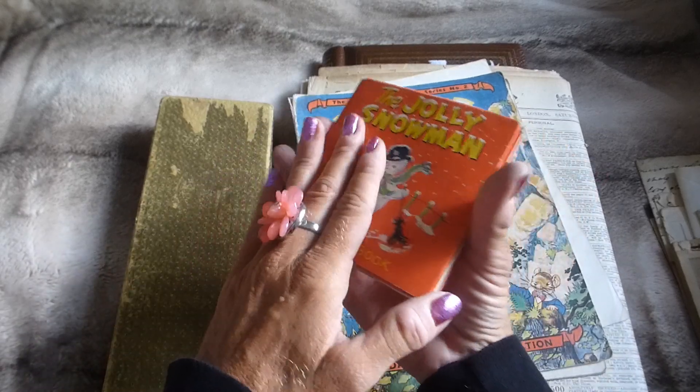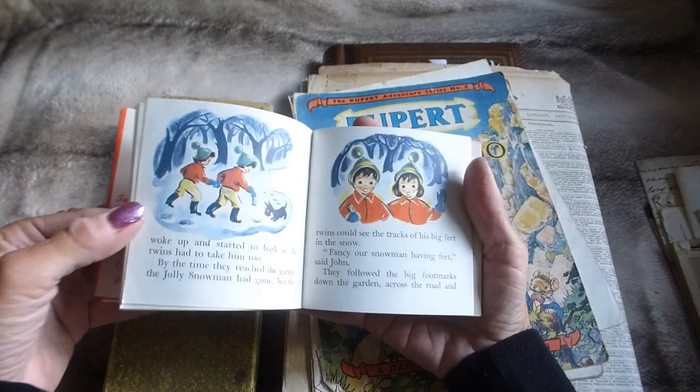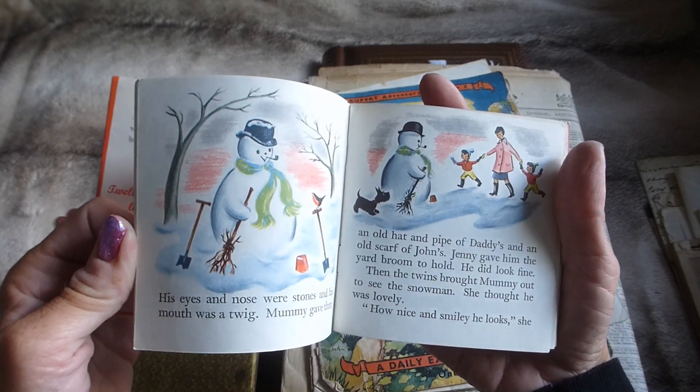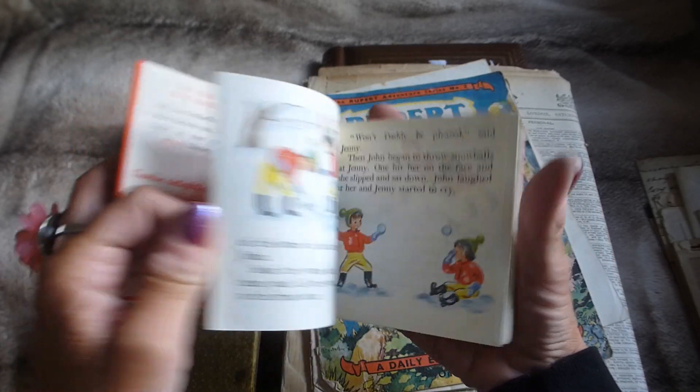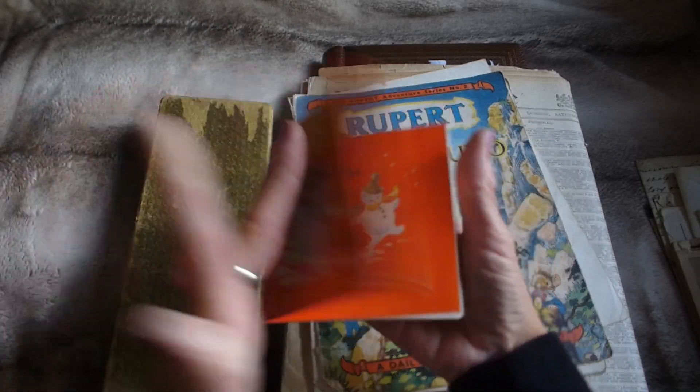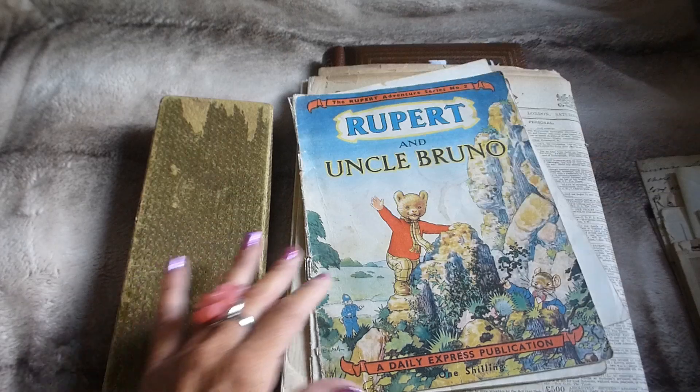So I've got this super cute book, The Jolly Snowman. Isn't this gorgeous? And as you can see by the images, they're just really tiny, so perfect for an alter book or something like that. Picked up that really cute.